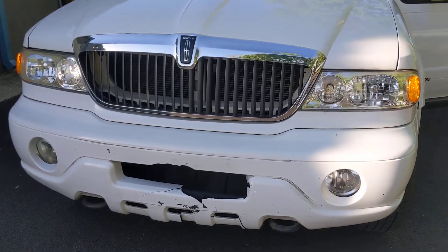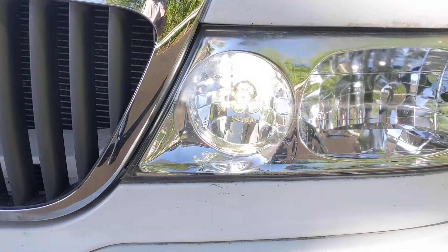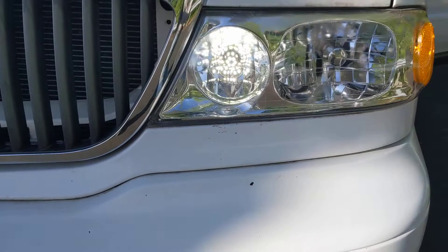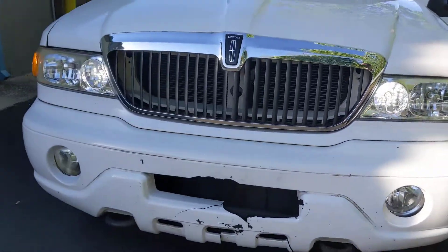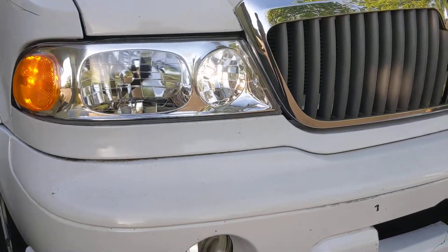Yeah, put it back the other way. Yeah, now it's white. Oh, okay. Yeah, I guess some kind of a marker light or something.